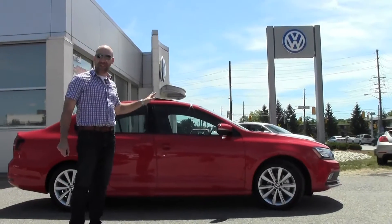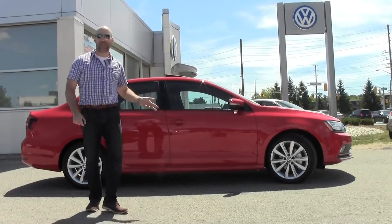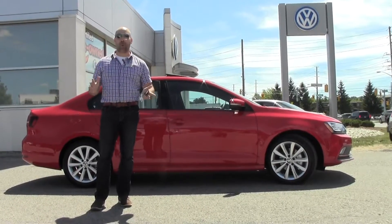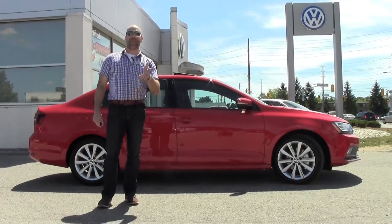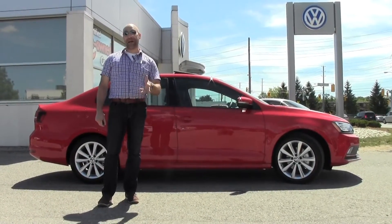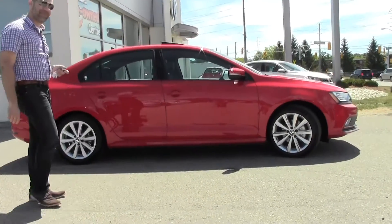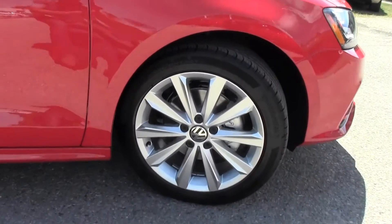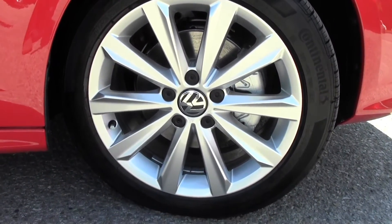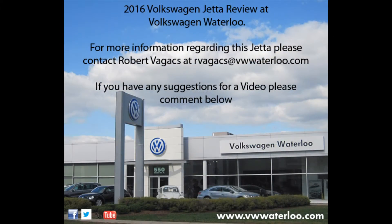Just to recap, this is our 2016 Comfortline Jetta. This one happens to be an automatic transmission, it's equipped with a sport package, and we're really happy to have it in our lineup. Thanks so much for watching this episode on our YouTube channel. Stay tuned for more. We'll see you next time. Bye.